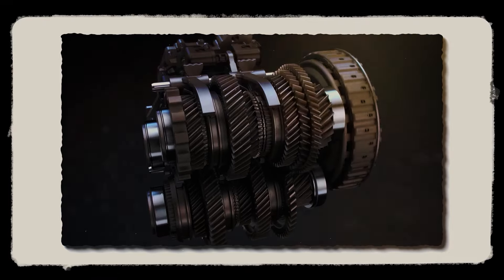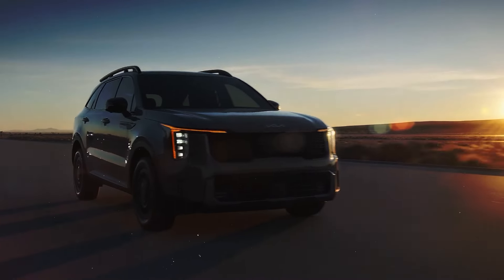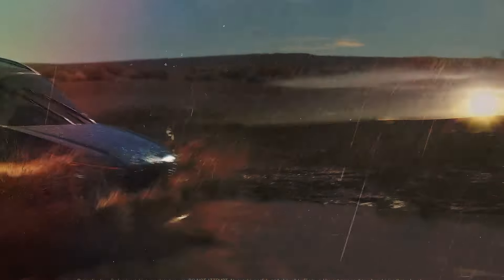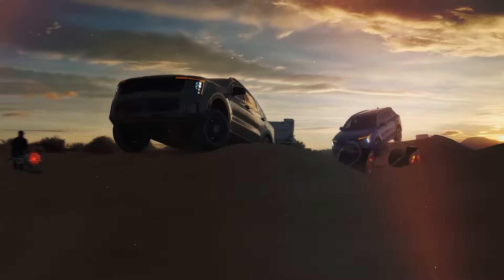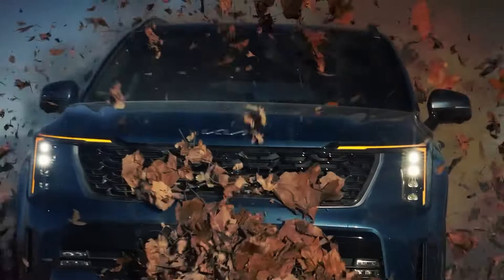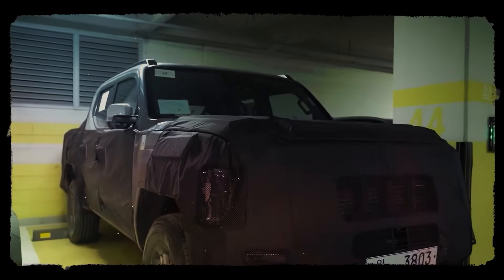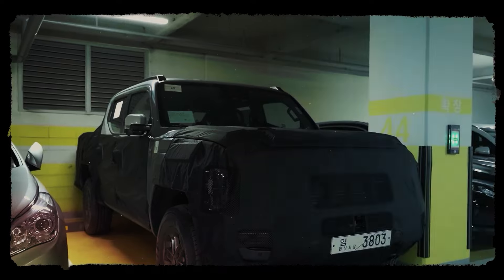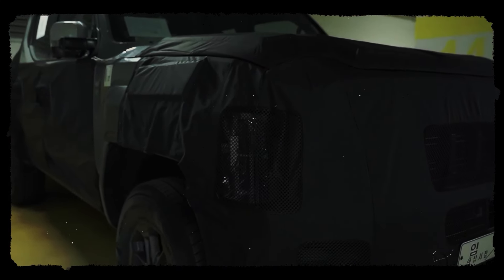The 8-speed automatic seems far more likely given the heavy-duty exploitation expected of a pickup. The Tasman should also deliver decent off-road performance, with a four-wheel drive version as a certainty. Kia will likely offer a variety of traction control modes for surfaces like sand, snow, and mud. Eventually, Kia might offer a dedicated off-road version with a tuned suspension, better tires, drivetrain upgrades such as a two-speed transfer case, and one or more locking differentials.